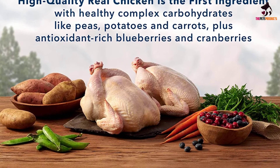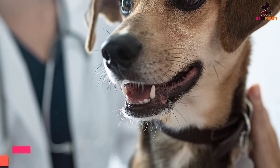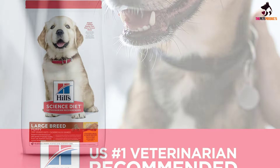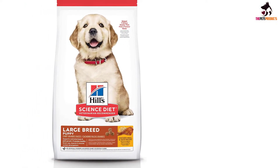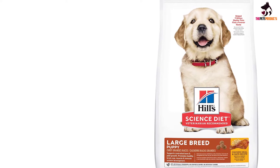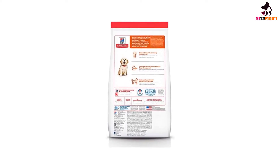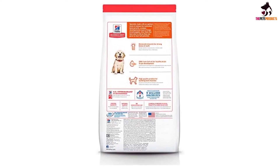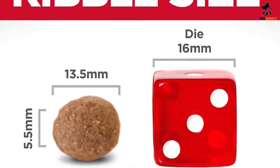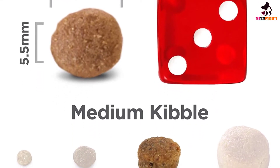We think Blue Buffalo is the best puppy food for large breeds for the money. At number three, we have the Hills Science Diet Puppy Large Breed. Hills Science Diet has a good reputation and brings their nutritional knowledge to this specially formulated large breed puppy food, with optimum calcium levels to nourish without boosting bone growth too quickly. It's a good formula for musculoskeletal health, with balanced vitamins and minerals, DHA from natural fish oils for brain development, plus glucosamine and chondroitin for joint cartilage development. There are no artificial preservatives or flavors.